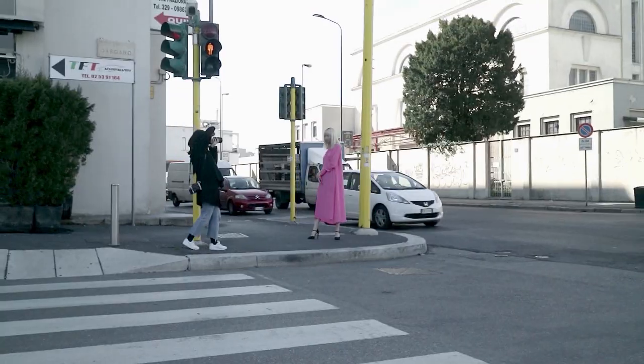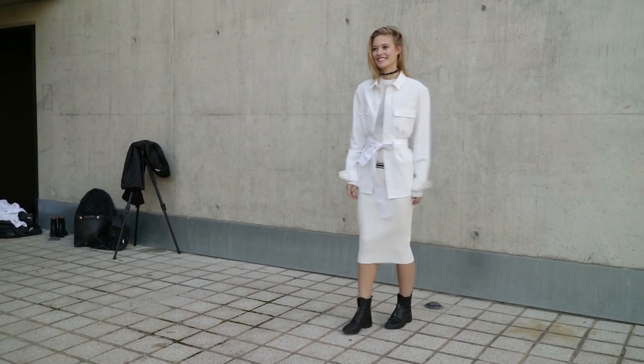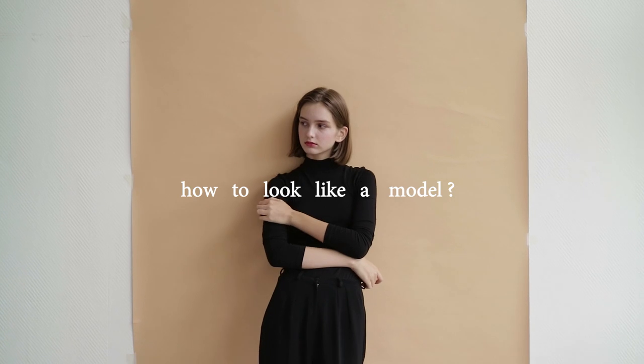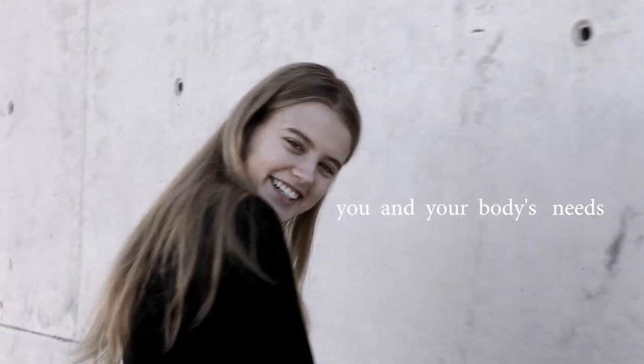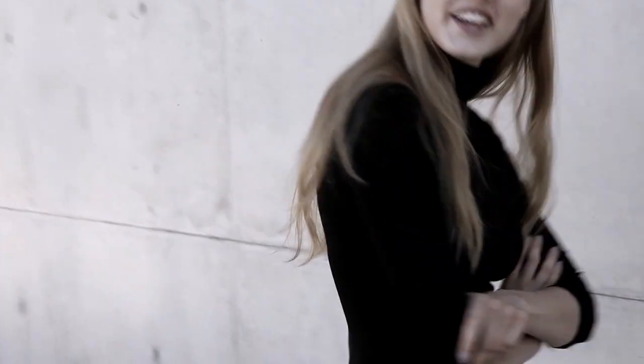As you've seen, every model's diet is really different and personal. There is no perfect recipe for everyone and no quick answer on how to stay fit or look like a model. Every diet is the best diet as long as it fits you and your body's needs. Every diet is right for you as long as it's balanced and doesn't give you anxiety. Stay true to yourself, take care of yourself — remember, everybody is beautiful. You are beautiful.